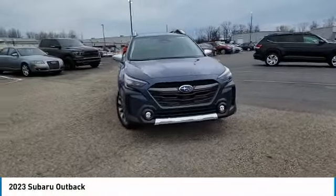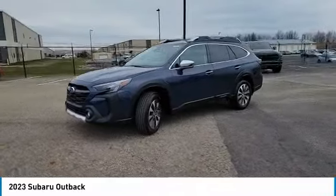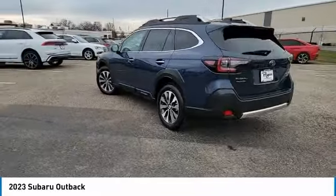We are pleased to show you the 2023 Outback. Take the go-anywhere capability of all-wheel drive and plenty of room for cargo and companions, and you've got the Subaru Outback. Let the adventure begin.